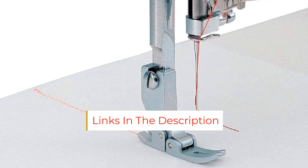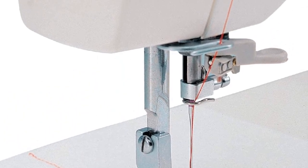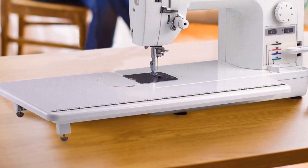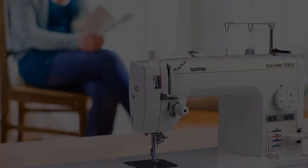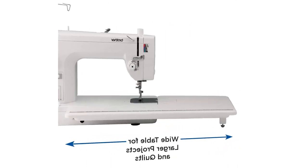The spring-action quilting foot adjusts to variations in the layers and thickness of the fabric as it feeds through the machine. Additionally, the built-in knee lifter is a handy feature for quilters. It allows the sewer to lift and lower the presser foot by moving a lever with their knee, so the user's hands are free to control the movement of the fabric.